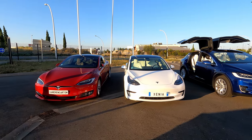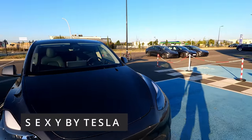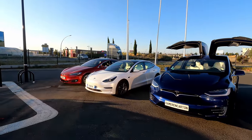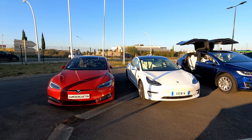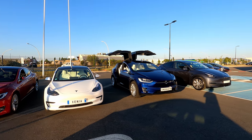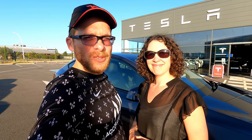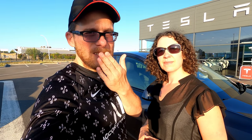On a toute la gamme : Model S, Model 3, Model X et la Model Y. J'espère que la vidéo vous a plu — on a été ravis de vous présenter cette Model Y. Peut-être bientôt une surprise, peut-être en septembre ou le 12 octobre, on ne sait pas. Si vous n'êtes pas encore abonné, n'hésitez pas à le faire, à activer la petite cloche pour être tenu informé des prochaines vidéos, et à mettre des pouces bleus. Plein de bisous et à très bientôt !